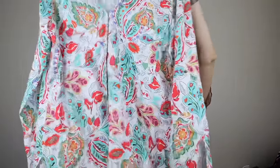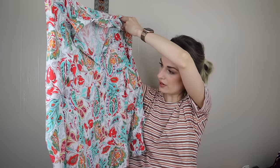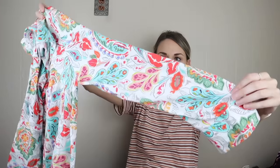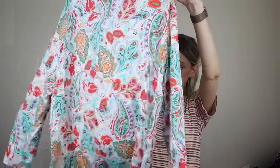Last few items here. Zara, size large — vibrant colored button-down blouse. Very artsy, has roll-tab sleeves, great condition, lightweight, flowy.